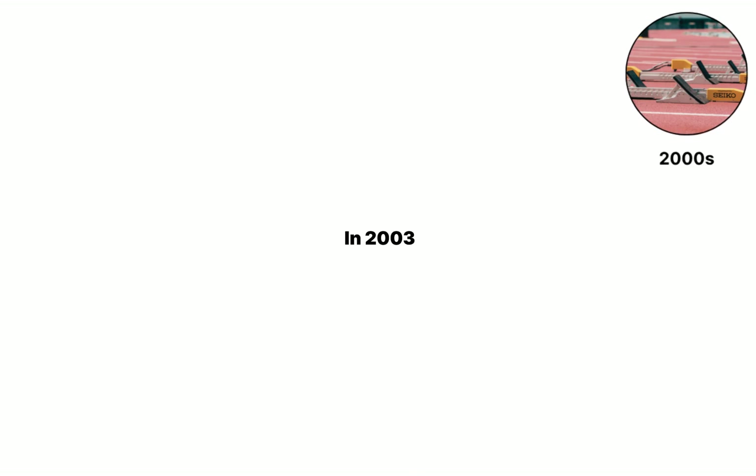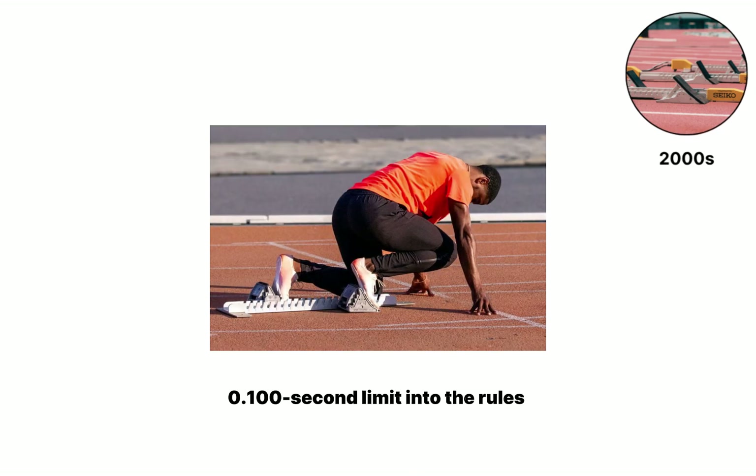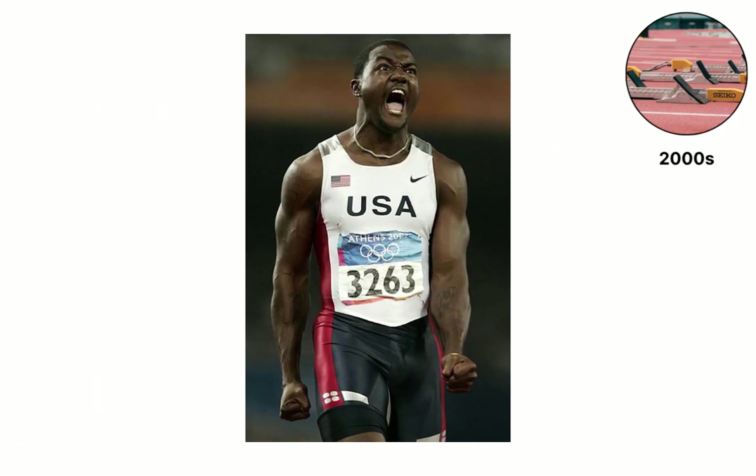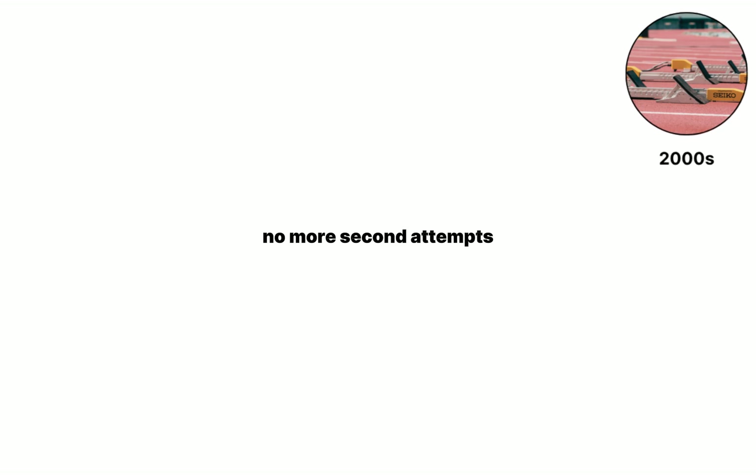In 2003, the IAAF writes that 0.100-second limit into the rules, citing brain research that says a person cannot react voluntarily any faster. Meet organizers keep one race-wide false start allowance, but sensor logs show sprinters abusing it, so a 2009 vote removes the second chance.